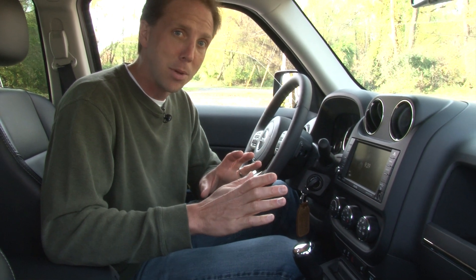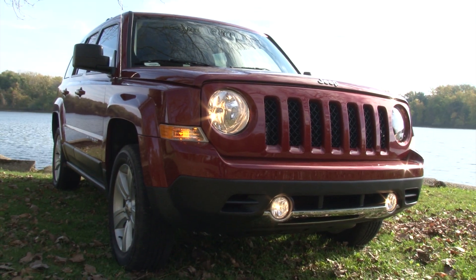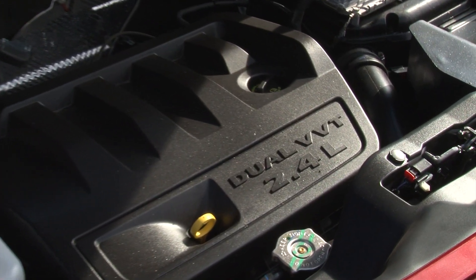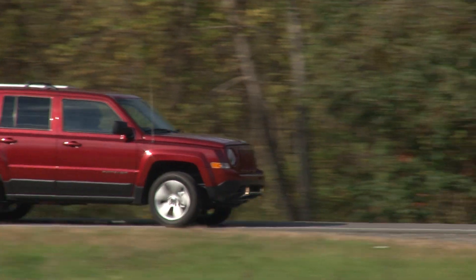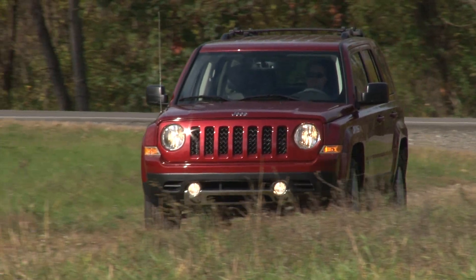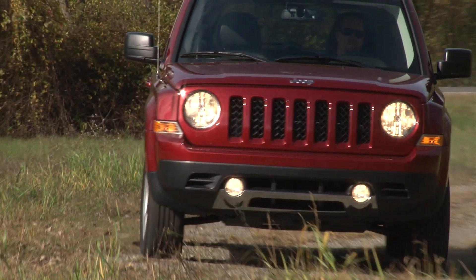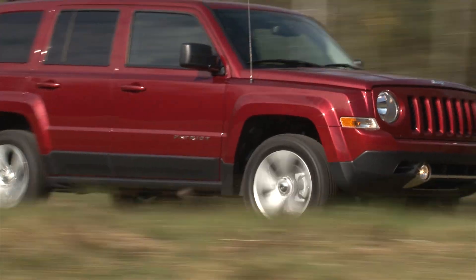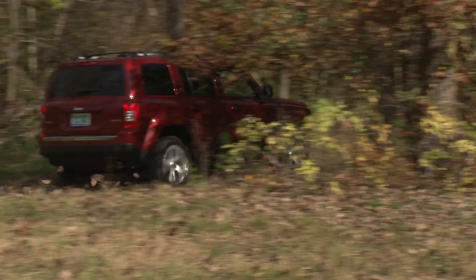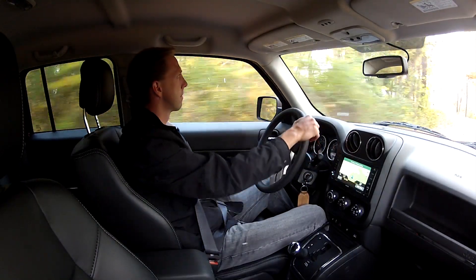The CVT transmission is still available and you need to choose it if you want a trail rated model. The Patriot Limited runs with the larger of the 2 available engines, the 2.4-liter mill that was co-developed with other companies about a decade ago. At 172 horsepower and with dual variable valve timing, the Patriot feels amply energetic and the new 6-speed works beautifully in smoothing the engine's delivery, but it's the vibration and lack of refined sounds that indicate its age.